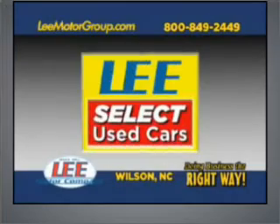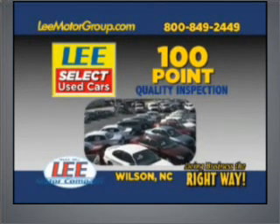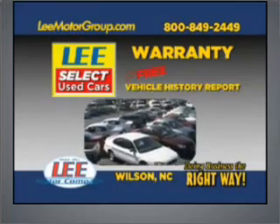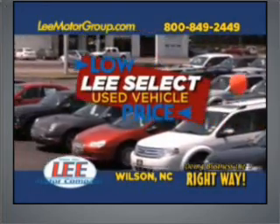Come discover Lee Select Used Cars and get the peace of mind you deserve. With Lee Select Used Cars' 100-point quality inspection, warranty, and a free vehicle history report. Plus, our low Lee Select markdown price is clearly marked and is the same as our online price.